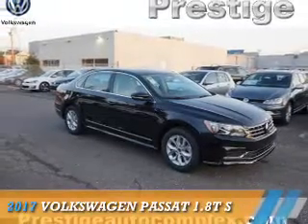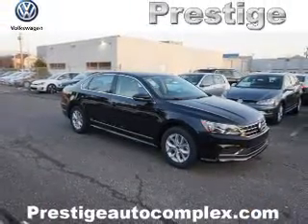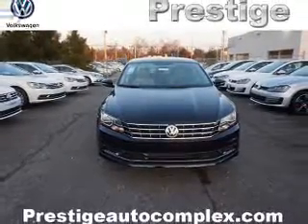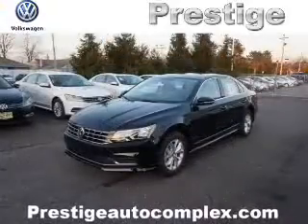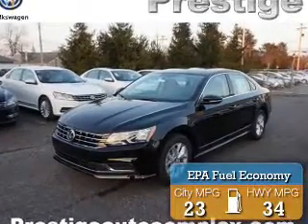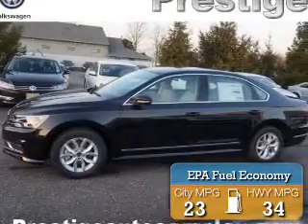Presenting the 2017 Volkswagen Passat. It's powered by front wheel drive, a 1.8 liter 4 cylinder engine, and a 6 speed automatic transmission. Great fuel efficiency, saves you money by requiring fewer trips to the gas station.